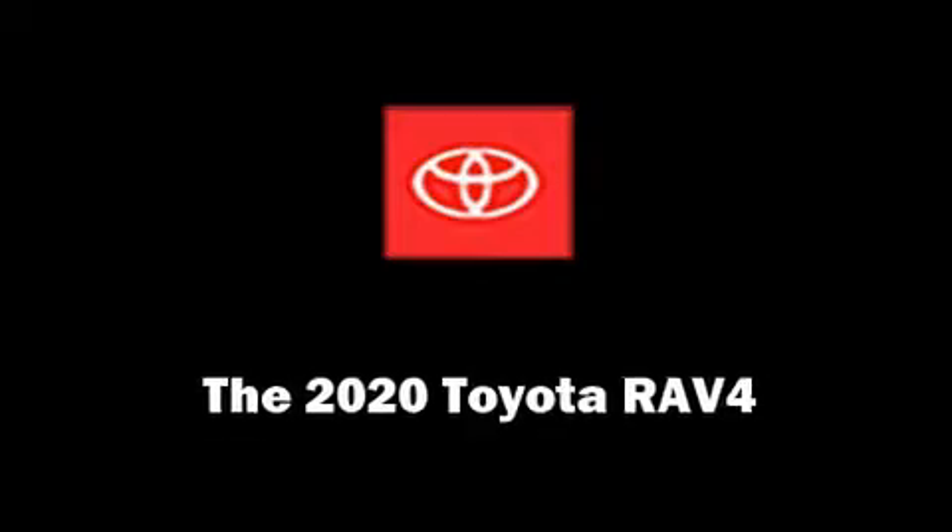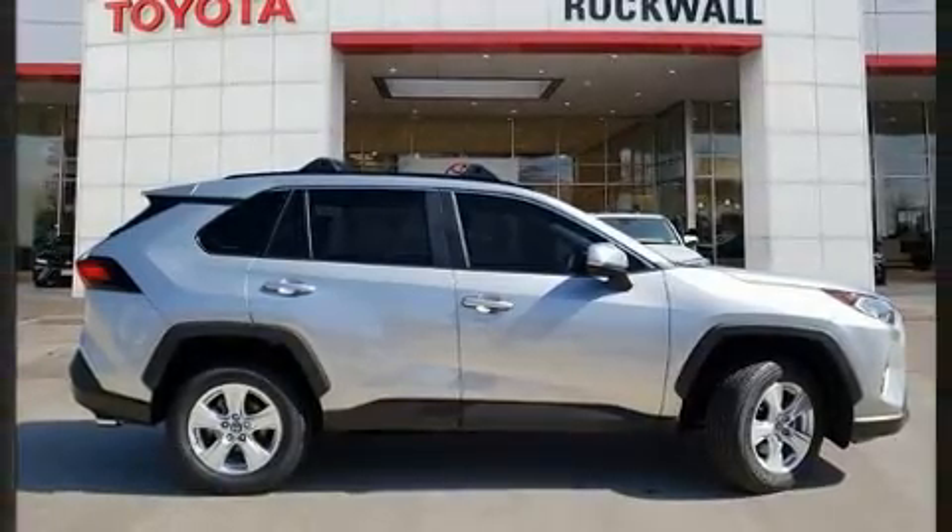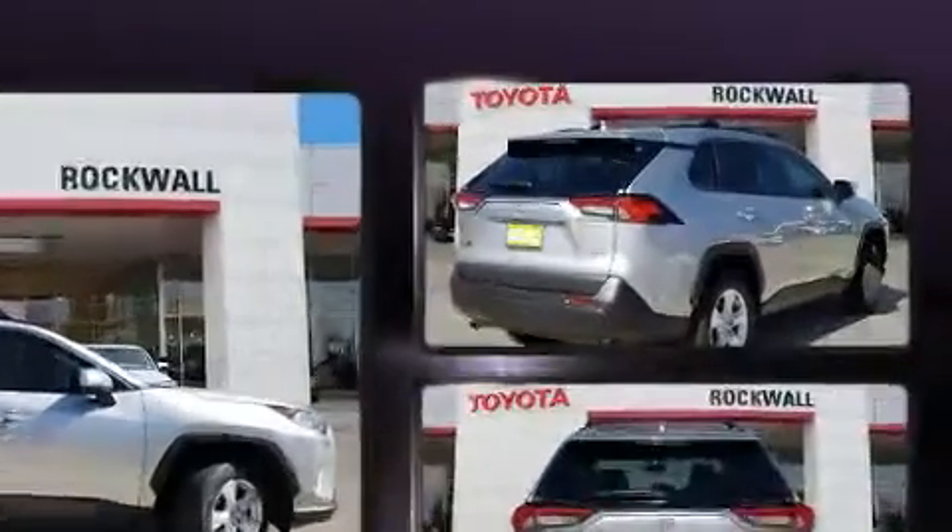Come test drive this 2020 Toyota RAV4. It features an automatic transmission, front-wheel drive, and a 2.5-liter four-cylinder engine.